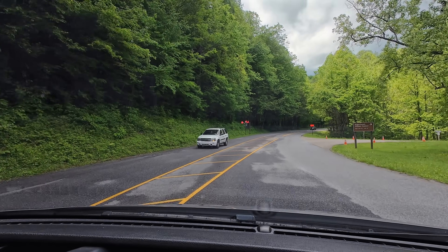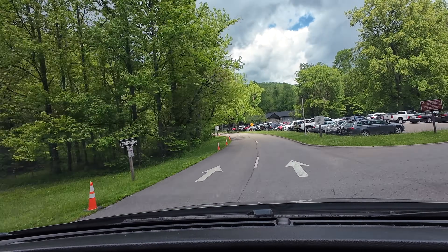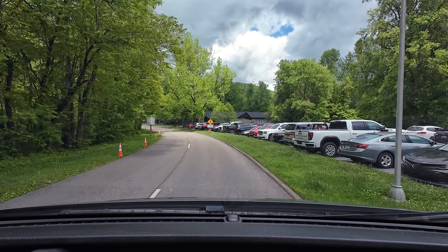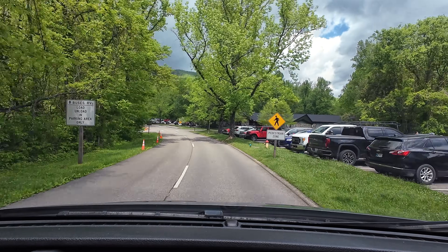We're going to stop at the Sugarlands Visitor Center and find a place to park, hopefully. It has a clear view to the sky because we don't know what we're going to have when we get there, and we want to be able to download some shows to watch in case it rains. We made it to Sugarlands Visitor Center. I like to check out what there is to do in the area, plan our day, plan weather today and tomorrow, and see what's going to be available for us to do outside.